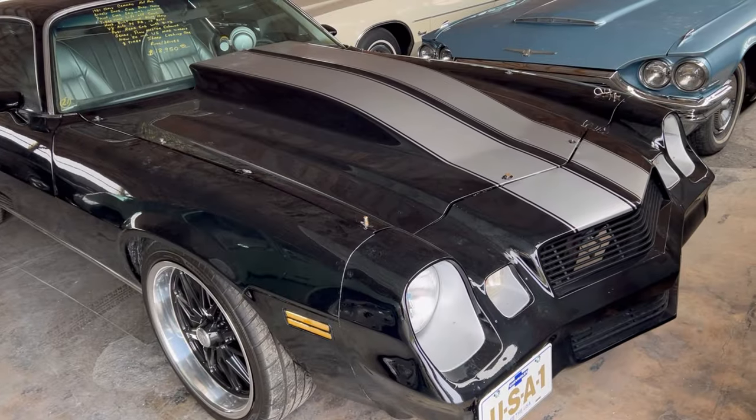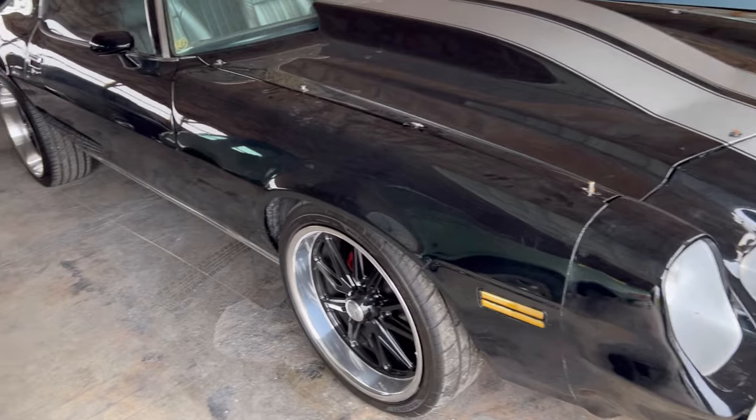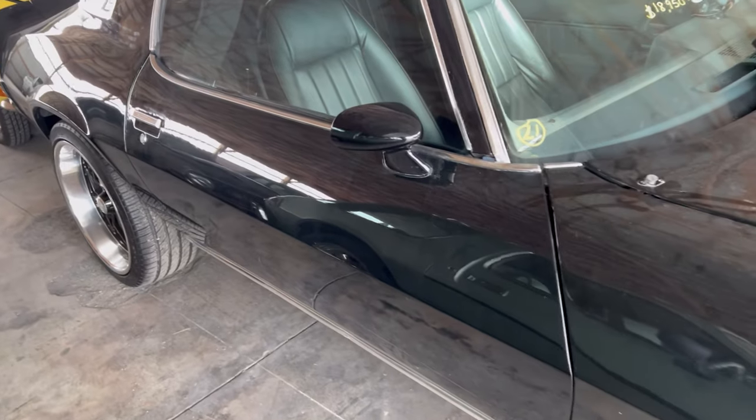Okay guys, I found another one — Chevy this time, and it's a Camaro. Something for whoever wants to put it on the street or the track, you're gonna love it. So let's take a good look at this one. Here guys, it's an 81 Chevy Camaro with a small block hot rod. Good body, nice color on it — black.